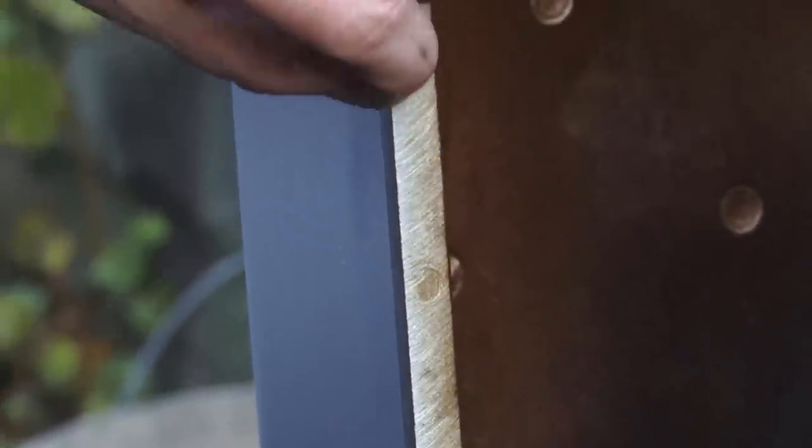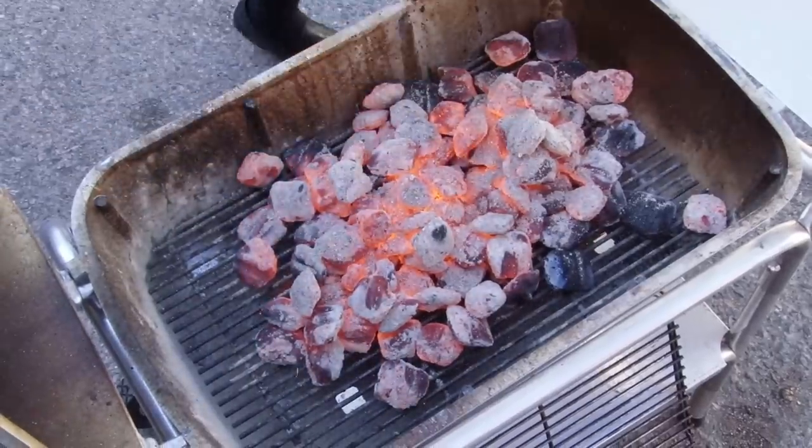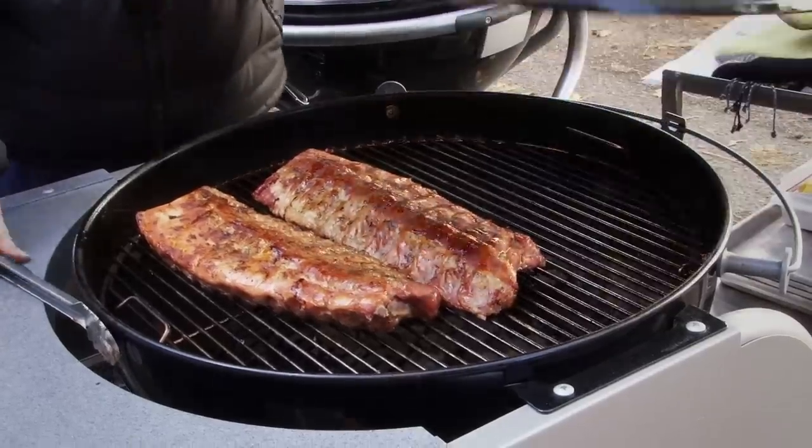Other grills retained heat well, whether they were thick cast aluminum like the grill from Portable Kitchen or the enameled steel of the Weber. For low, slow cooking you want a level, gradual decline of heat over hours — and we got that with the best grills.